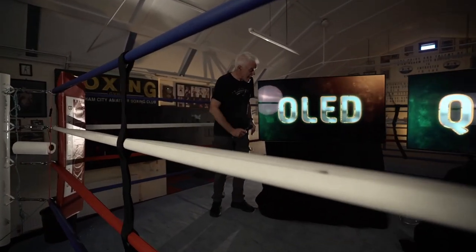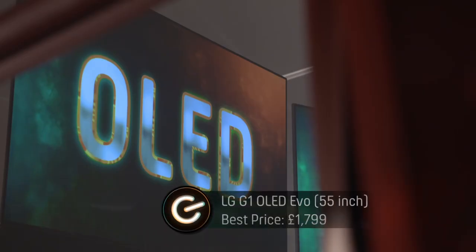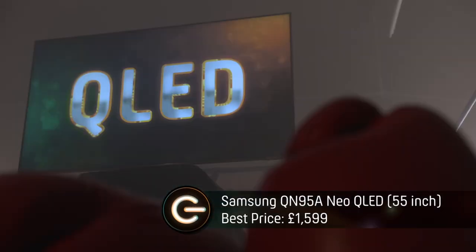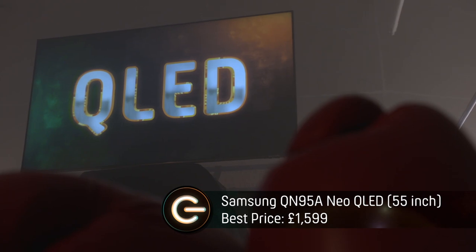I'm in the red corner with this top-of-the-line for 2021 LG G1 — it's also 55-inch, it's also 4K, it's also HDR, and it's an OLED TV! In the blue corner, which is the home corner, by the way, John, I am backing the QLED — specifically the Samsung 55-inch 4K Neo QLED HDR.